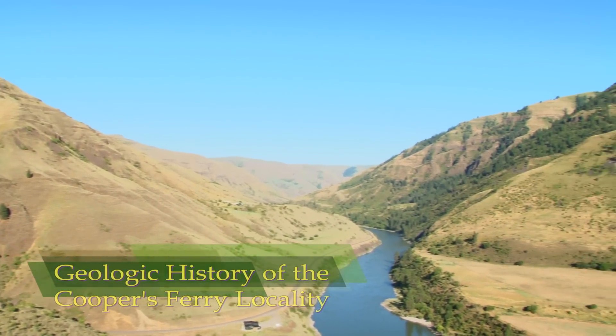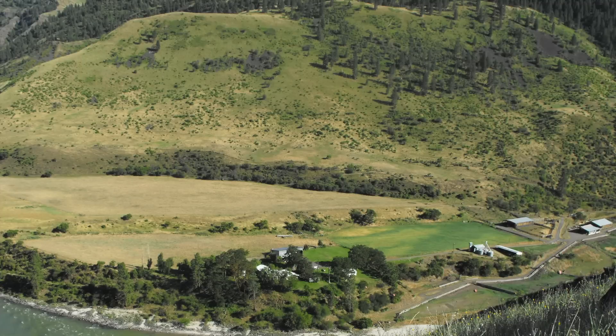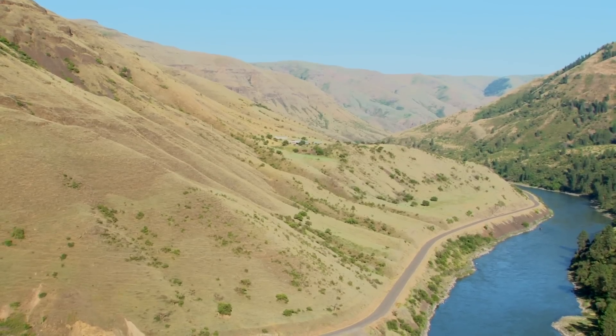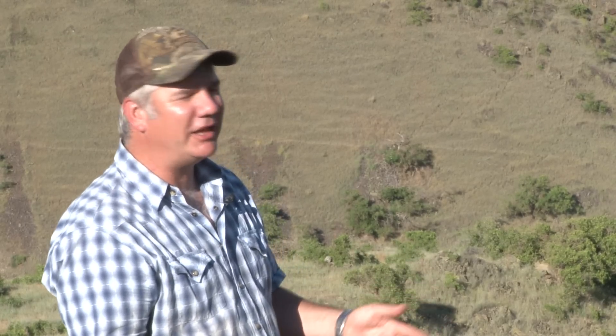On the right hand side of the canyon, we have evidence of a very large landslide that originated from a place called Devil's Garden. Roughly half a million years ago, a side of the canyon dropped down and shot material across the canyon. We can see evidence of this on the left hand side of the river — a ranch station sitting on top of a smaller lobe of the Devil's Garden slide.